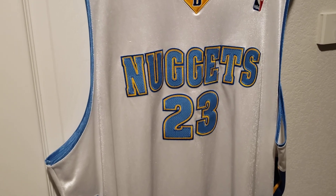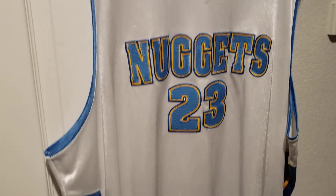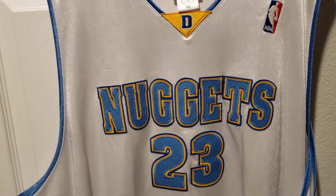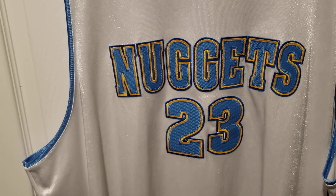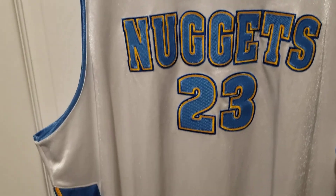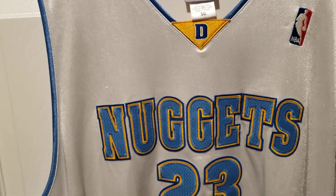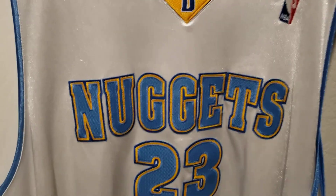I was really excited when I got this jersey — I want to say 2006 or 2007 I picked this up. Basically it's an authentic jersey, pretty much what the players wore, besides buying like a game-issued jersey or pro cut. But this was as authentic as you can get to what the players wore, so yeah it's a really nice jersey.